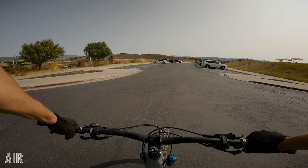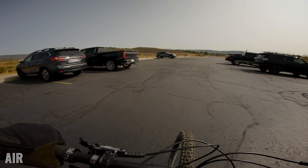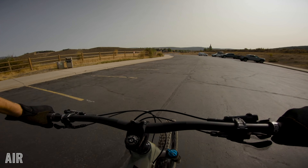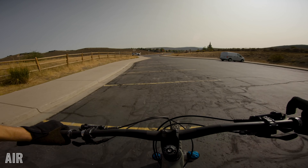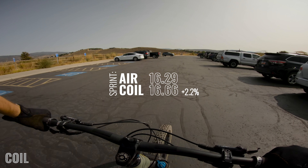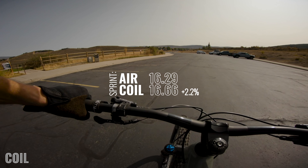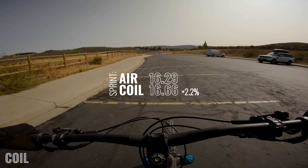This is the test that I really hated — the flat-out sprint. I just sprinted across the parking lot as fast as I could on both shocks multiple times. The difference was a little more noticeable in ride feel and time. The air shock was a little quicker to get the bike going and I wasn't bouncing up and down as much with that full flat-out sprint effort. The coil tended to bounce up and down and the bike accelerated just a little bit slower. The air shock averaged 16.2 seconds and the coil shock was 2.2 percent slower at 16.66 seconds. Not a huge difference, but the percentage is slightly larger than everything else.